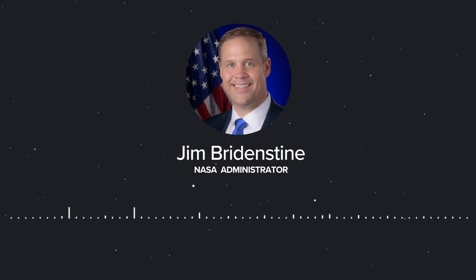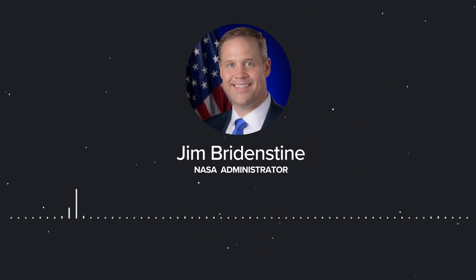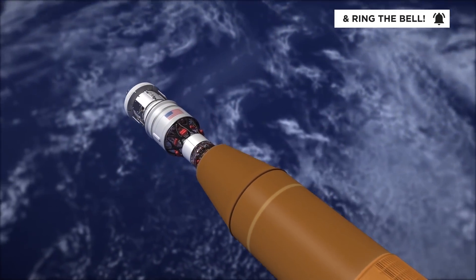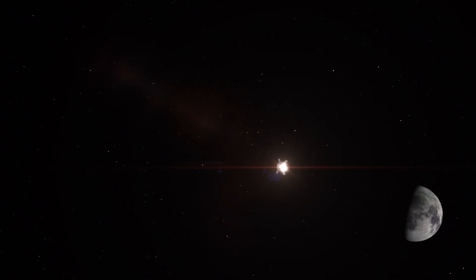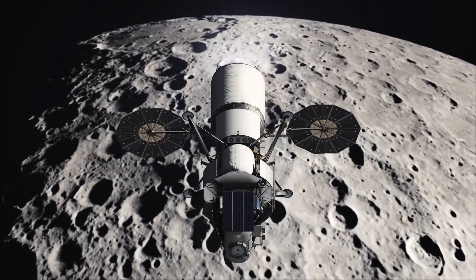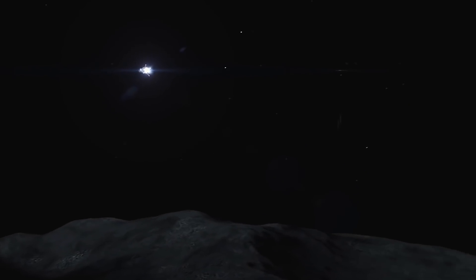It is important to note that the priority is to get to the moon by 2024, and we believe that does not require the Gateway. I would go as far as to say it's not likely we will use the Gateway for the 2024 mission. The SLS, European Service Module, Orion crew capsule, and the interim cryogenic propulsion stage are all necessary to get humans to the moon by 2024 — that's the only rocket that will be human-rated by then. For the landing system, our baseline solution is to launch components independently, aggregate them at the moon with automatic rendezvous and docking, and then descend to the surface.